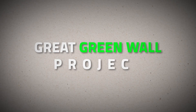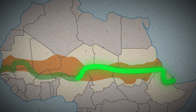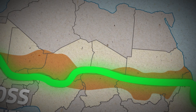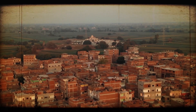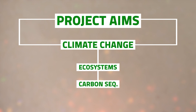The aim of the Great Green Wall project is to combat desertification and land degradation in the Sahel region of Africa, by creating a barrier of trees and vegetation stretching across the continent. This massive living structure is intended to hold back the advancement of the Sahara Desert and restore degraded land, thereby promoting sustainable development, preserving biodiversity, and improving the livelihoods of millions of people. Additionally, the project aims to mitigate the impact of climate change by restoring ecosystems, increasing carbon sequestration, and enhancing resilience to extreme weather events.